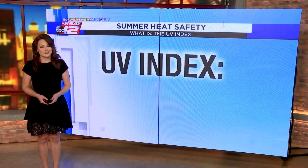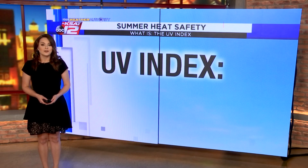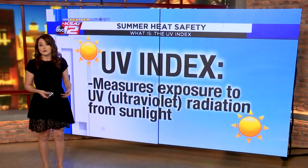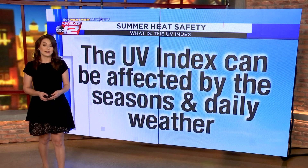Another thing to consider when it comes to summer heat safety is something called the UV index. The UV index measures the amount of UV radiation coming at us from the sun. We can be exposed to UV, or ultraviolet radiation, in different amounts, with higher amounts being potentially harmful to our skin and bodies.